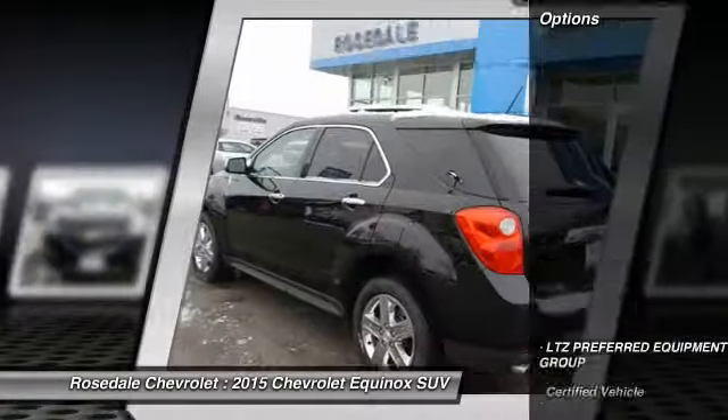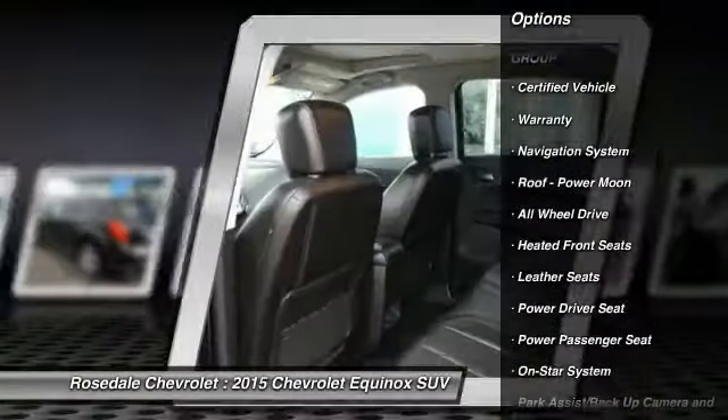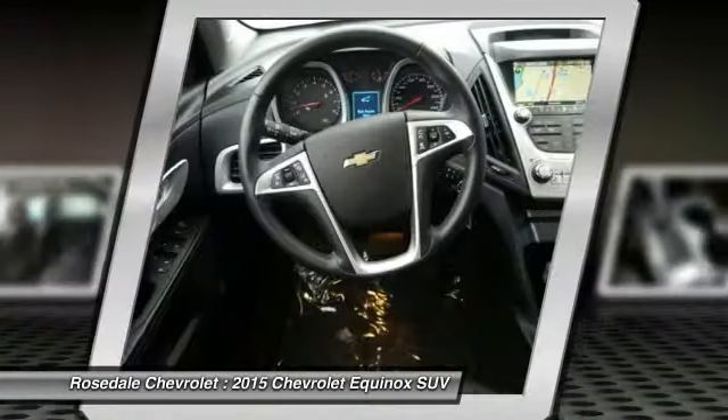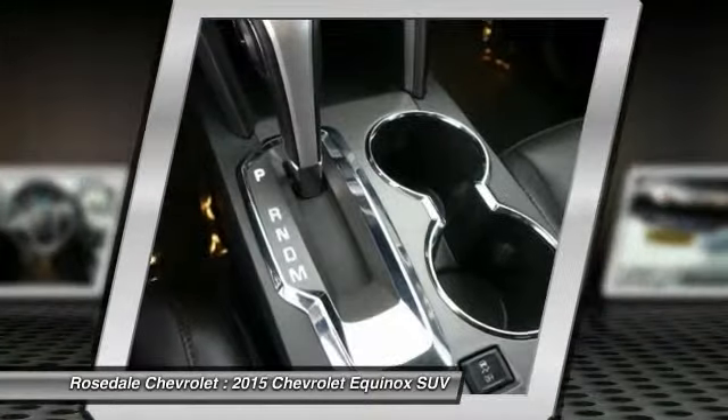Here are some of this vehicle's great options: navigation system, power passenger seat, anti-lock braking system, all-wheel drive, traction control, XM satellite radio, power steering, front air conditioning, aluminum wheels, and cruise control.